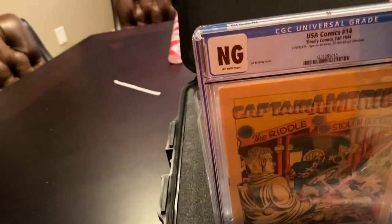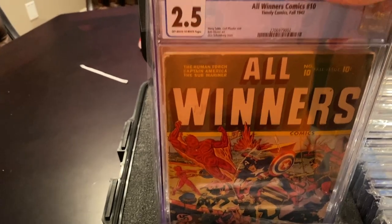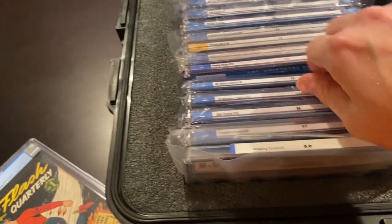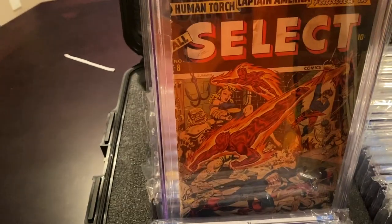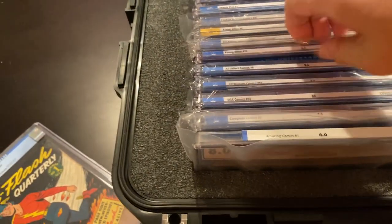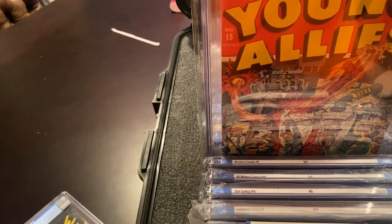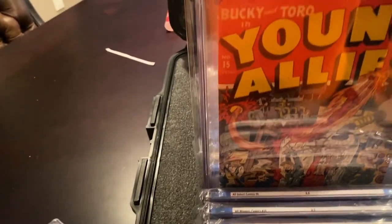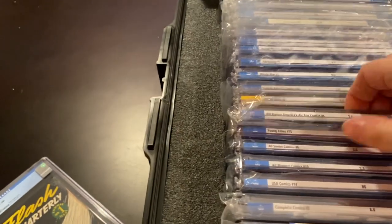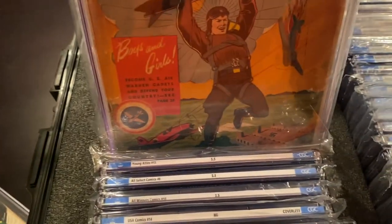Here's USA Comics 14 — it's coverless, but you can see Cap on the splash page, and Bucky. Here's All Winners number 10, another Schomburg cover — powerful. Here's All Select 8, another Schomburg cover — it's Cap and Human Torch and others. Young Allies 15, the cover is by Sal Brodsky — you know, it's that era, World War II. This is a book you hear about very often: Bill Barnes' American Air Force Comics number 4 — you can see the Nazi buildings he's dropping bombs on.